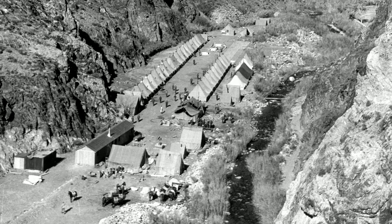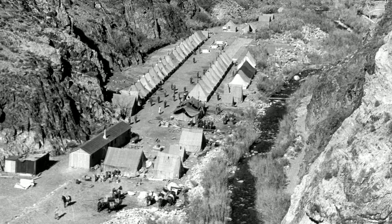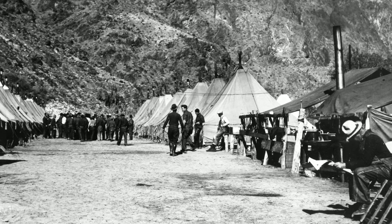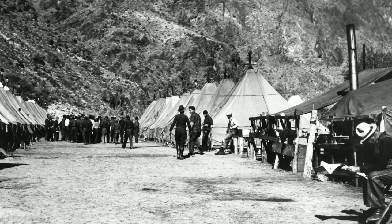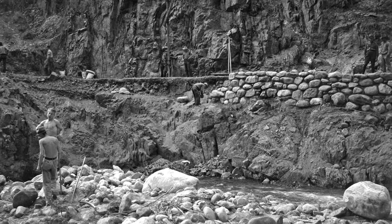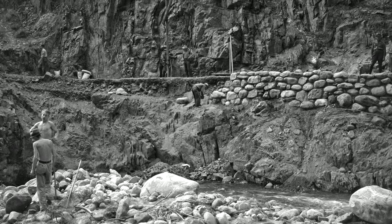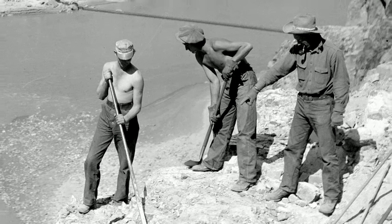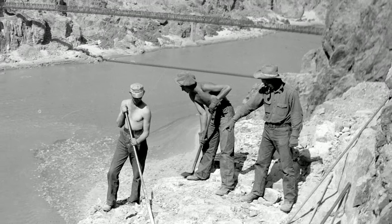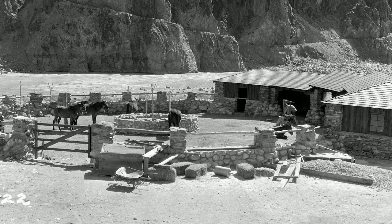In the 1930s, President Franklin Roosevelt formed what was called the Civilian Conservation Corps. Camp 818 worked here at Phantom Ranch, improving trails and campgrounds and providing an experience for hikers that we still have today. Hikers, backpackers, and mule riders experience this place not a whole lot differently than some of our earliest tour operators did.